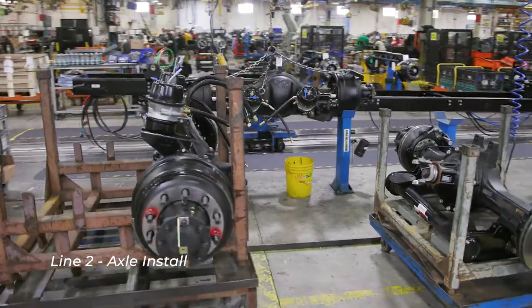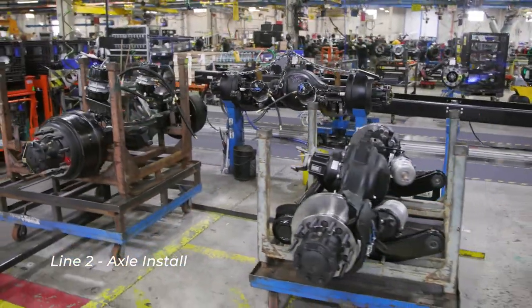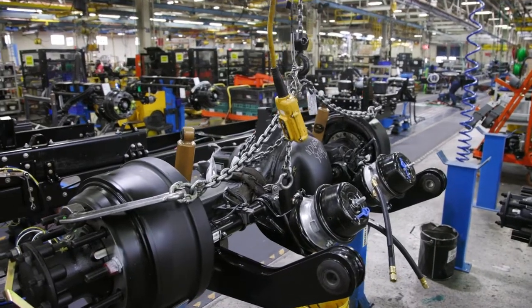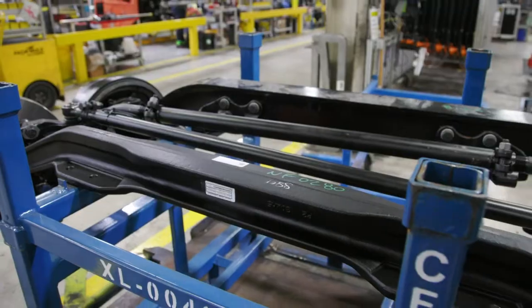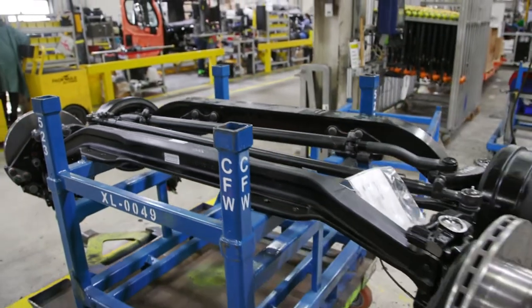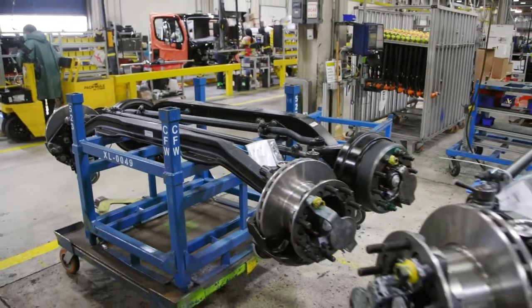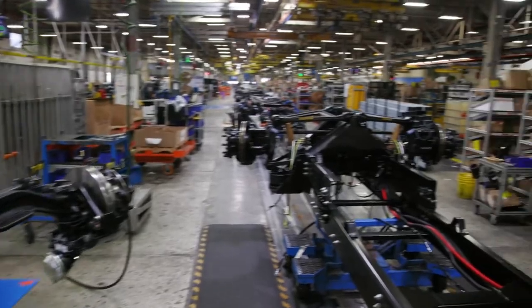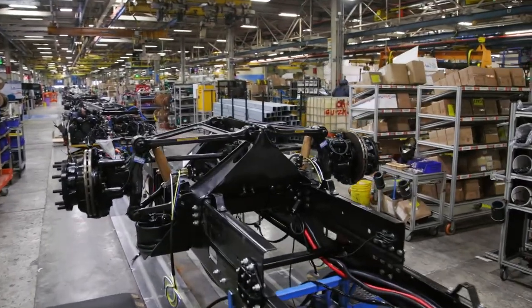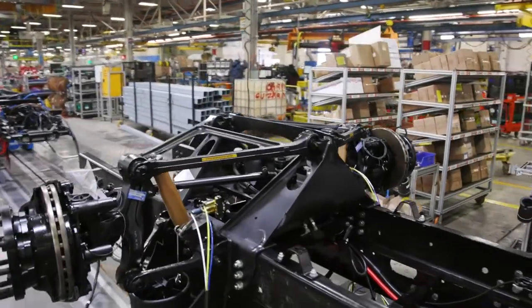Where are we now? We're at axle install on line two. This is where they install the axle from above — remember the chassis is upside down. The reason we install from above is, number one, it's easier, and if it's easier you're going to get a better fitting. If you're trying to push something in from the bottom, this comes down from the top — we use gravity to let it pull into place. It's easier on the assembler and it's easier to get torque tools in.